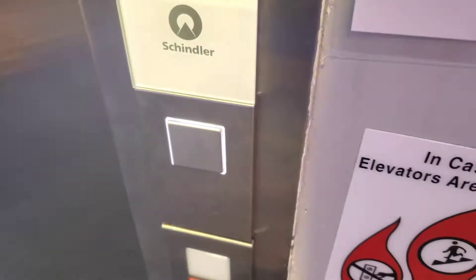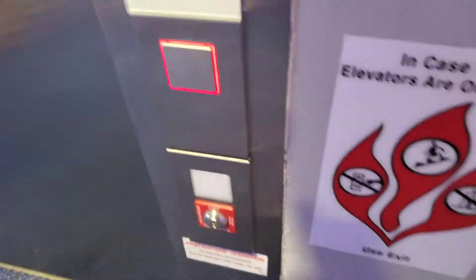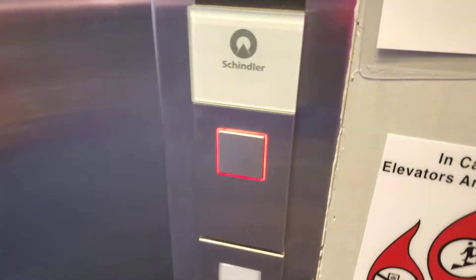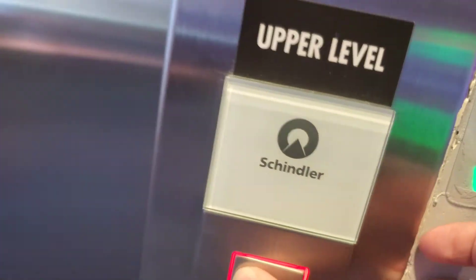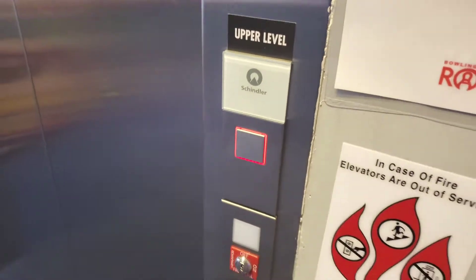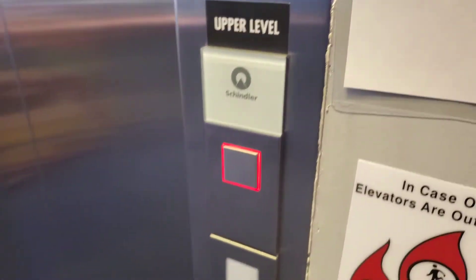Here we come to Round 1 Entertainment at Park Place Mall in Tucson, Arizona. We got a Schindler 3300, and this is the first time I've seen these buttons before. They even beep when you press them on the upper level, floor two. This used to be a Sears store, but it was replaced with a Round 1 Entertainment studio with a park and bowling alley. And we got a Schindler elevator here.